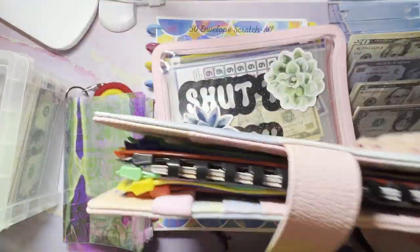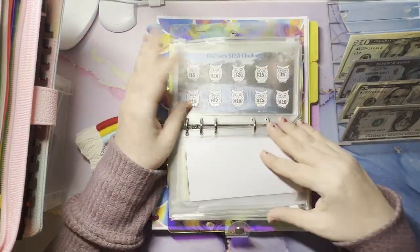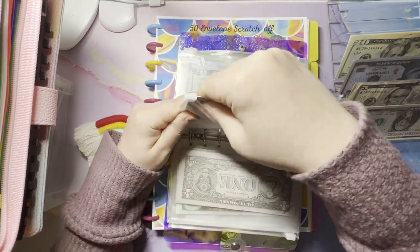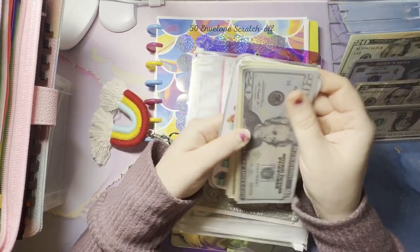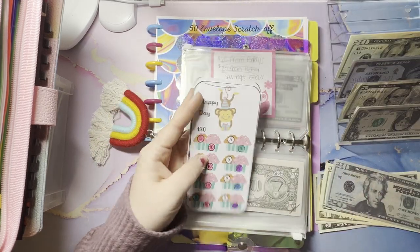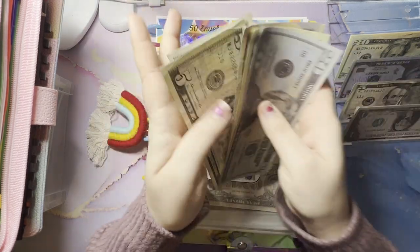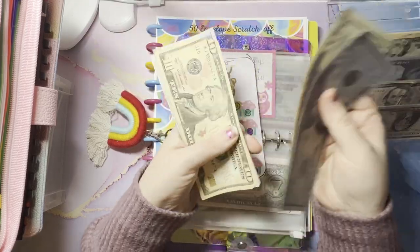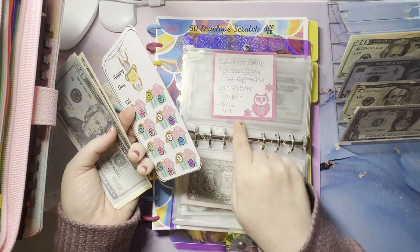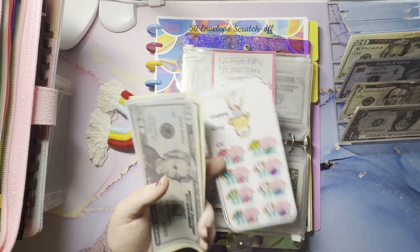Let's go back to the first binder and do birthdays. I just want to do five for birthdays — we're almost finished with this one. It's a $120 challenge. Five bucks going in, and we now have 20, 40, 50, 60, 75 in here. I did take out $30 total because I had it in cash in here, so it would be more, but 75.